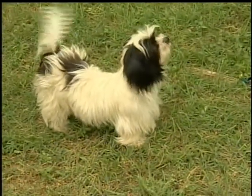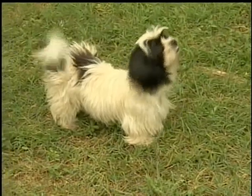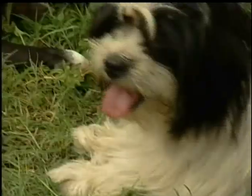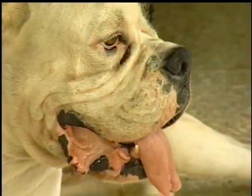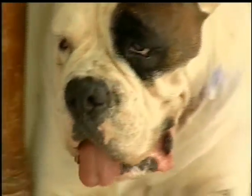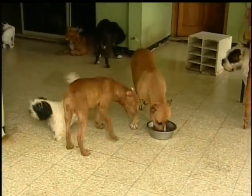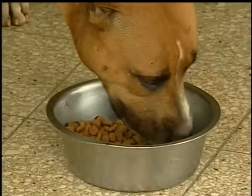Dogs can be shaggy. Some dogs are small, some are big. Some dogs are cute and some are not so cute. Dogs eat anything you eat, but you can also give them food made specially for them — dog food.